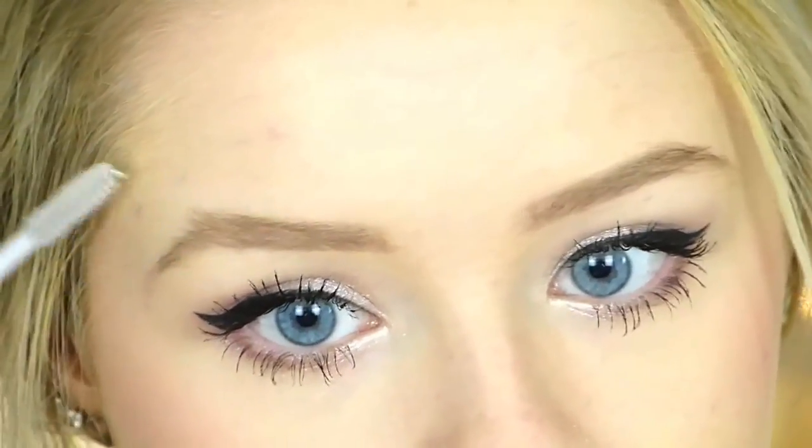The final step was the lips — I'm using a lip crayon by 17, and I'll put which one it is in the description below. It's just a really pretty pink colour which I thought would be really nice for a summer party look, and that is the completed look!